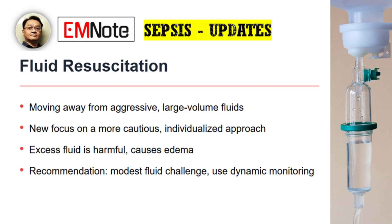Thank you, James. It's a pleasure to be here. Sepsis remains a global challenge. The latest Surviving Sepsis Campaign Guideline update introduces some significant shifts, particularly regarding fluid resuscitation. The key message is moving away from aggressive, large-volume fluid resuscitation. Historically, we focused on giving large amounts of crystalloids early on. The new guidelines advocate for a more cautious, individualized approach. We now understand that excessive fluid can be harmful, leading to edema and other complications. The recommendation is to start with a modest fluid challenge and carefully assess the patient's response using dynamic monitoring rather than a fixed-volume protocol.